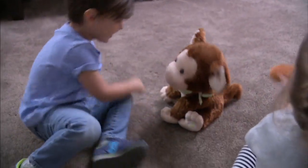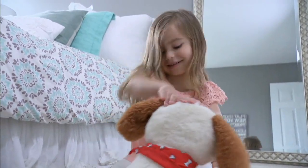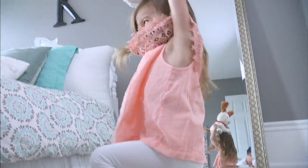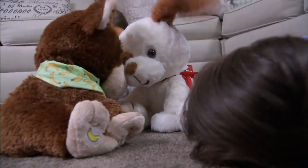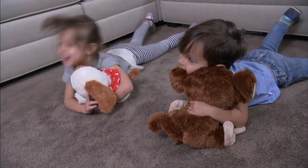Cuddle Barn. We saw a Cuddle Barn piece from the beginning with little frog prints. Now we're going to move into the animated plush friend that has music. He dances and makes animal sounds. This is a sale price of $22.94, and we've sold over 38,000 of these.